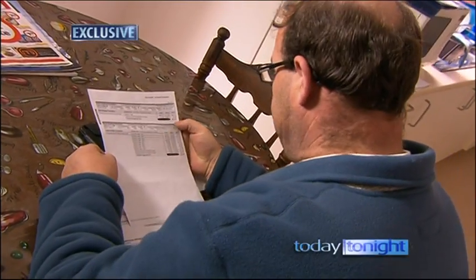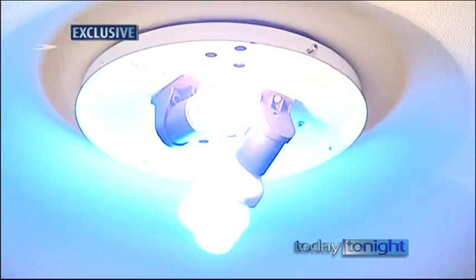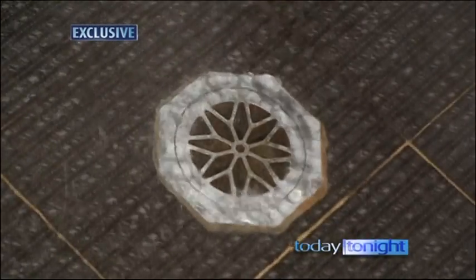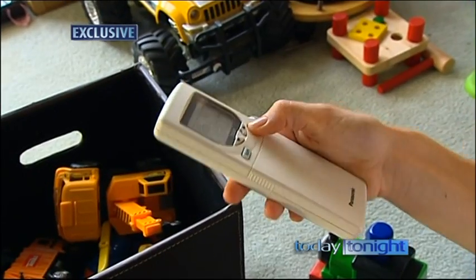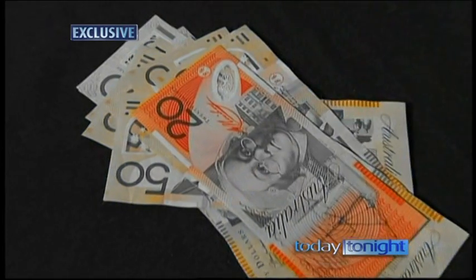No more electricity bills. It provides for lighting, cooking and hot water. Instead of relying on big electricity companies and paying through the nose — double the price in five years' time — it's now possible to do-it-yourself for a fraction of the cost.